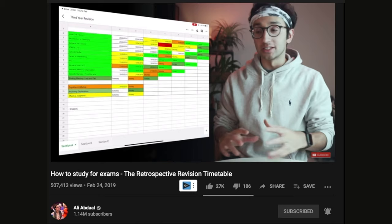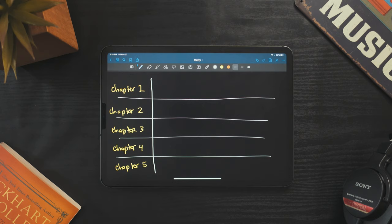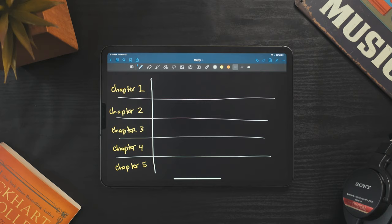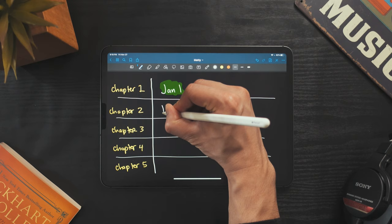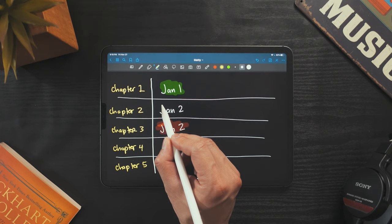A better way to make a revision timetable is to flip the columns. Ali Abdal goes into much more detail in his video, which I'll link in the description, but essentially you're picking topics to study based on how well you know them. For example, on January 1st I'll study chapter 1 — it was pretty easy, so I'll mark it green. Then on January 2nd I'll study chapters I haven't seen yet, so maybe chapters 2 and 3. Chapter 3 was really hard, so I'll mark it red, and chapter 2 was okay, so I'll mark it yellow.